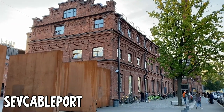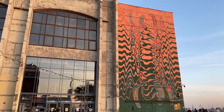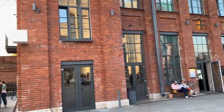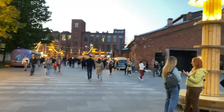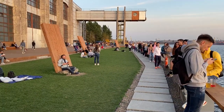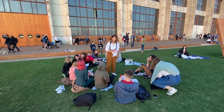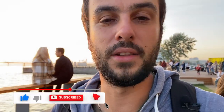We came to Sevkabel Port art space, where all the people are very modern style. There's a good sunset and different street food, street art, and a lot of things to do. If you want to find someone to speak English with, come to Sevkabel and find somebody. Subscribe to our channel, ask something in the comments, and press the heart button — we need your support!